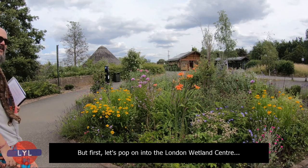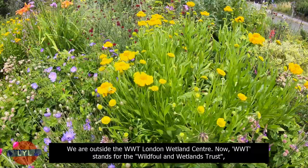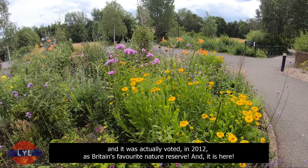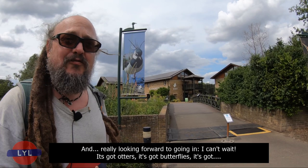But first, let's pop on into the London Wetland Centre. Hello, and welcome to episode two of our fantastic new series on Barnes to Mortlake. We are outside the WWT London Wetland Centre. WWT stands for the Wildfowl and Wetlands Trust, and there are ten WWT nature reserves in the UK, but this is the only one in London. There are loads of other wetland centres in London, but this is the only WWT one, and it was actually voted in 2012 as Britain's favourite nature reserve.